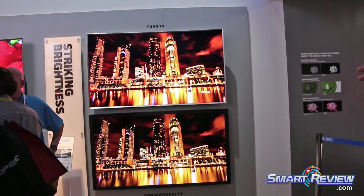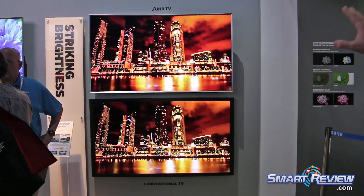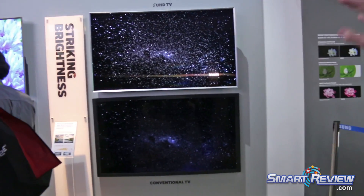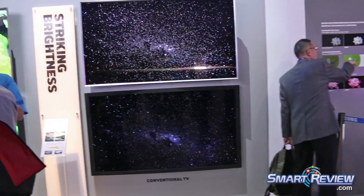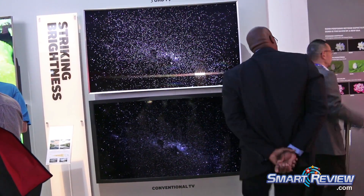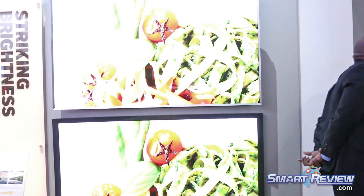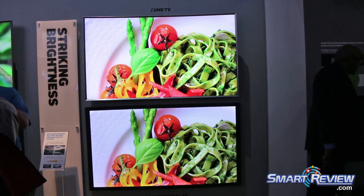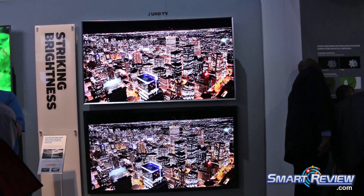Right here you're looking at that high dynamic range — that brightness and how those lights just pop. You're able to see when flashes of lightning come by, streaks of light within streaks of light, versus the other side. Right here, you can see how many more stars are visible on the top with that high dynamic range versus down here, where it's a little bit darker and there's some detail that you're missing. The brightness really is impressive at two and a half times conventional TV when we're talking about the SUHD lineup.